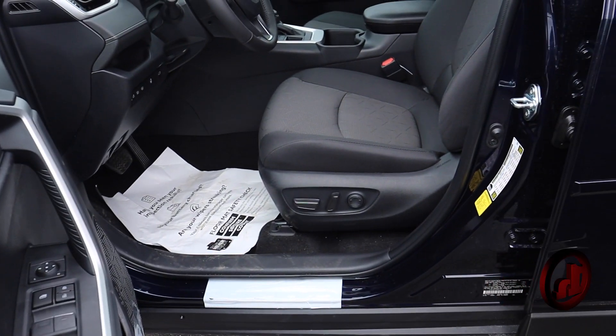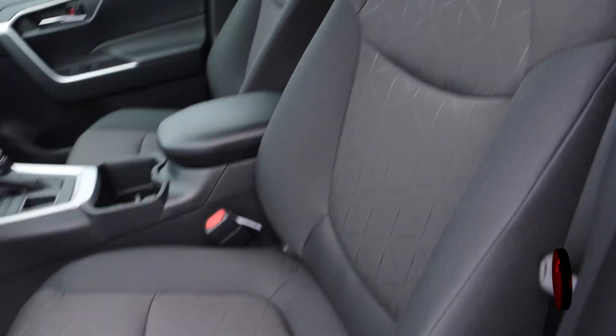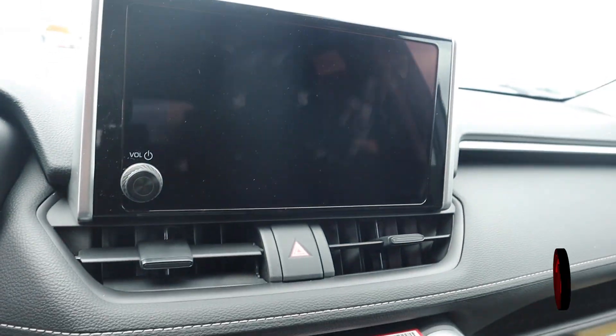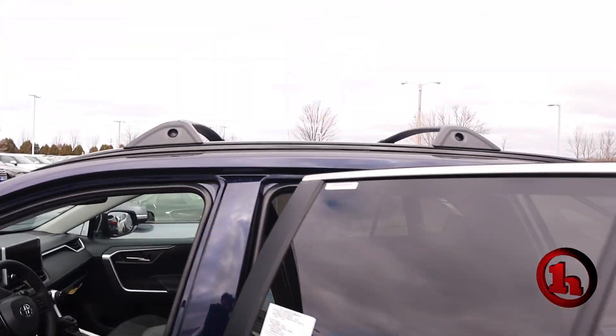On the XLE trim level, you have an eight-way adjustable power driver seat. This one has a cold weather package that includes heated seats, heated steering wheel, moonroof, and optional roof rack crossbars. The XLE also gets remote start.